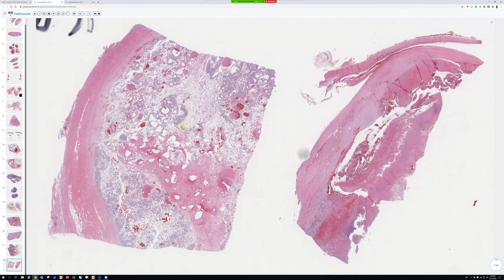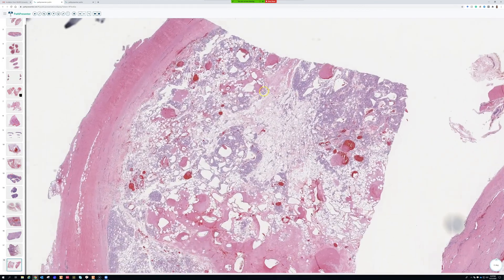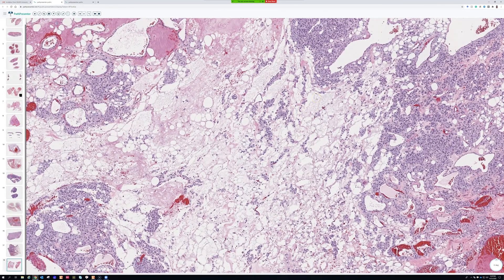All right, last one guys — we're doing it, and this is a really rare one. Does anyone know what this rare bird is? Oh, well done! I was like, well, that was bold — you were like, yep, I got it.